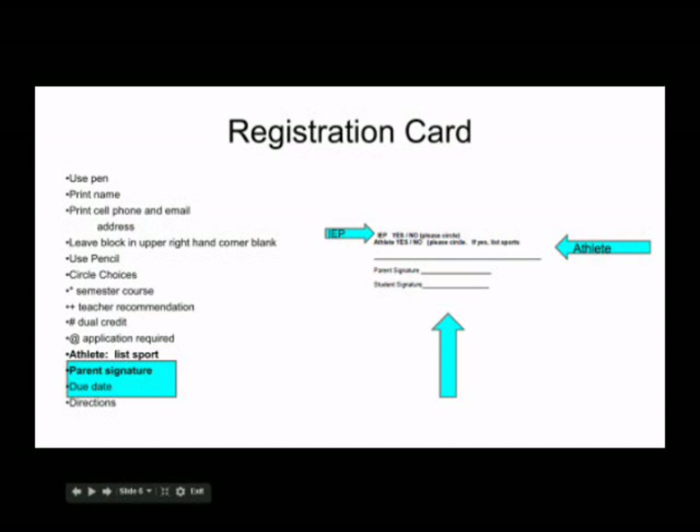If you are an athlete or if you intend to participate in Perry High School sports next year, write the sports you will be participating in on your card. This is important. Over the summer your counselor will be looking at your schedule to make certain you have enough courses each nine weeks to meet eligibility. If you do not indicate your sports, you may find that you will not be eligible to play. If you are on an IEP, you must circle yes so your counselor can make sure your IEP is being followed.